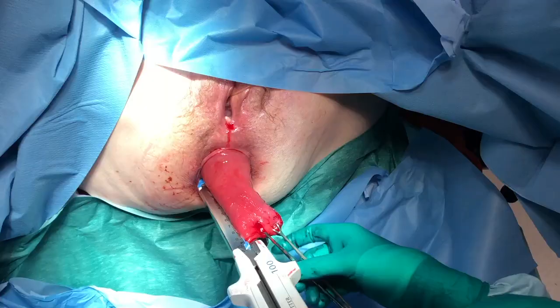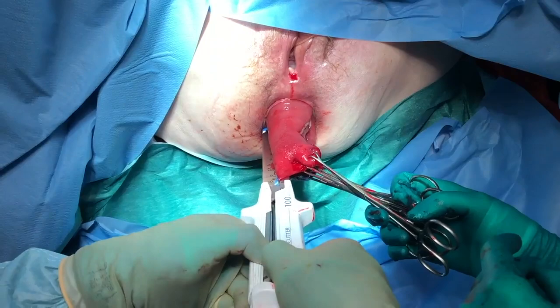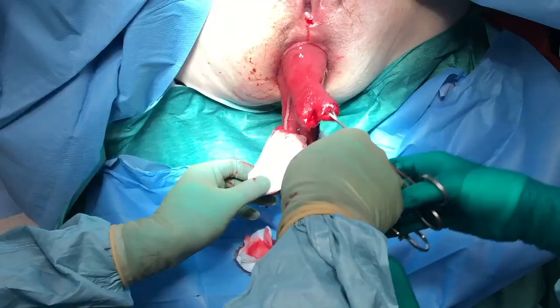The same step is repeated at 9 o'clock. At this stage you now have an anterior and posterior prolapsed rectal flap.